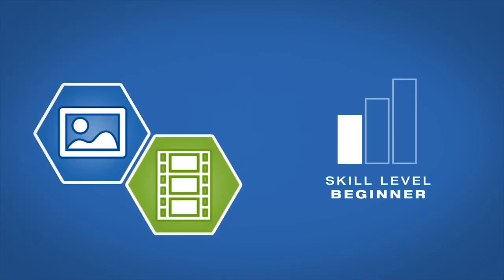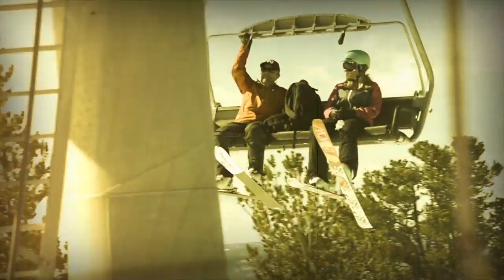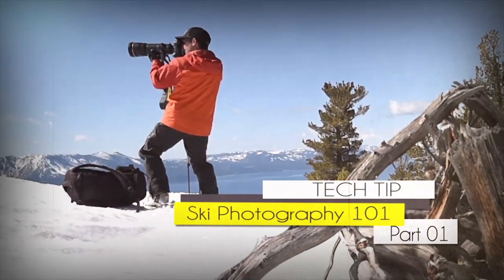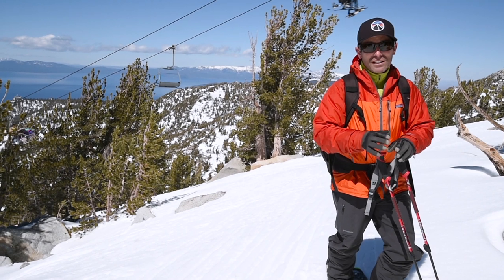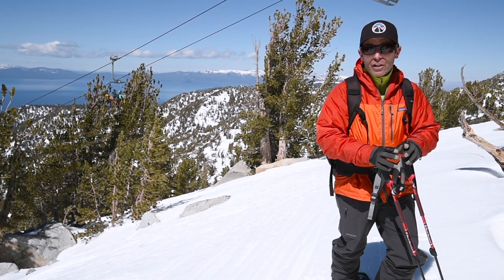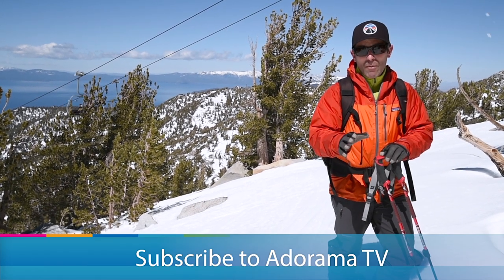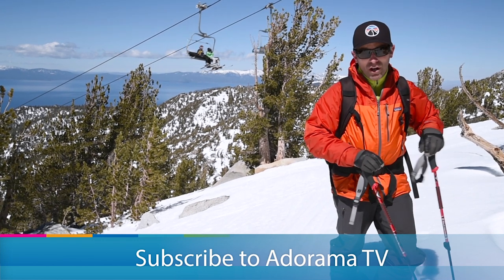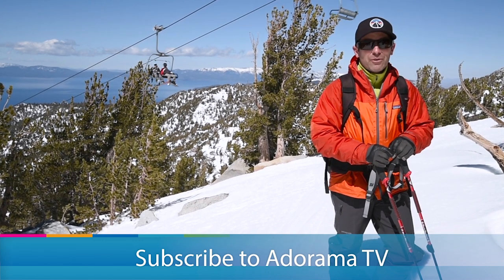AdoramaTV presents Getting the Shot with Corey Rich. I'm Corey Rich and you're watching AdoramaTV. Adorama is the place that I buy all of my still photography and video equipment. Everything I'm going to use in this episode you can buy at Adorama.com. Videos like this are published all the time with tons of free information and great educational tools, so tune in and learn how to shoot better stills and video.